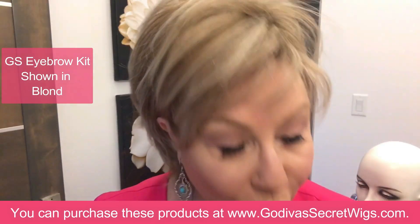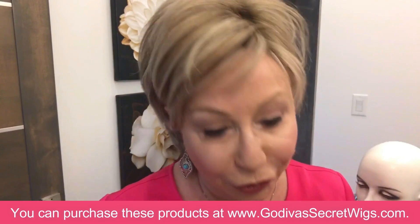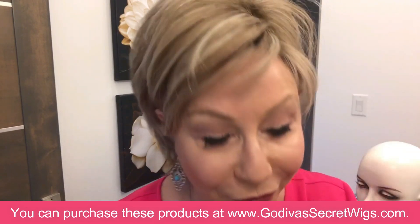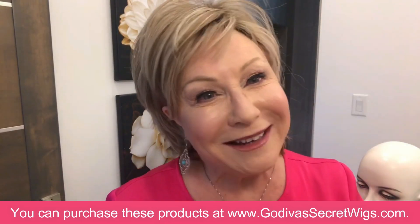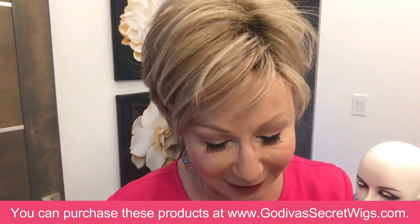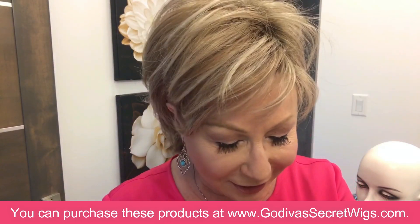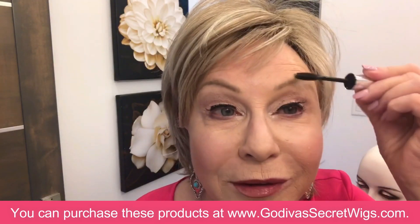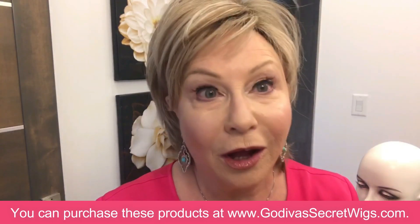A couple of extra tips before I start: whatever eyebrows I have, I just brush them upwards. I'm not a makeup artist, but I know you like some new tips, so I'm sharing what works for me. I also use an Anastasia gel, and I find that if I wet my brow just a little bit, the color holds really nicely.